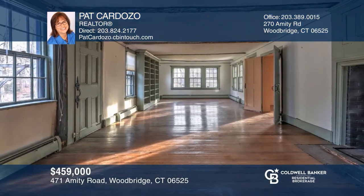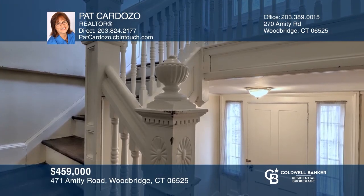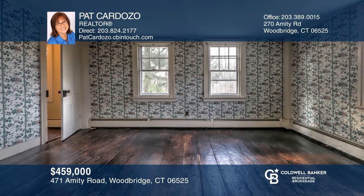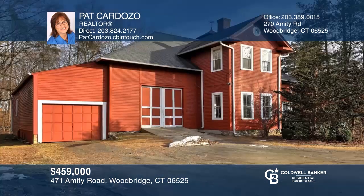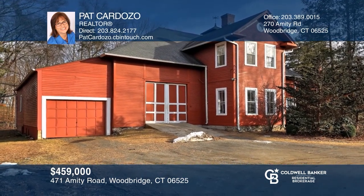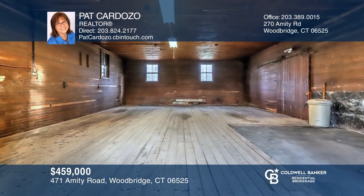The 1760 Post and Beam Colonial and 1890 Carriage House together are known as the Elmcroft Estate. The vintage main home offers four bedrooms, two baths, and two working fireplaces. The Carriage House apartment is ideal for a guest house or rental income. The five-acre property offers many possibilities for farming or horses. Pat Cardozo would love to tell you more.